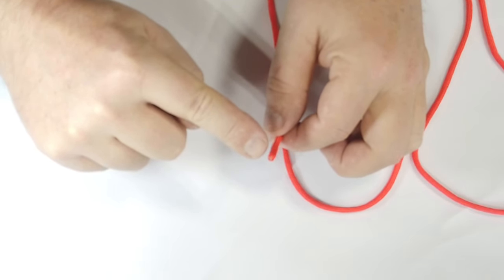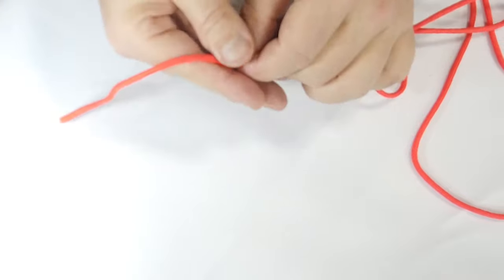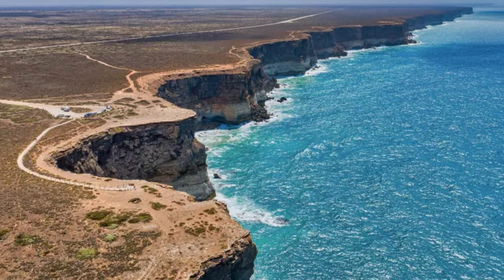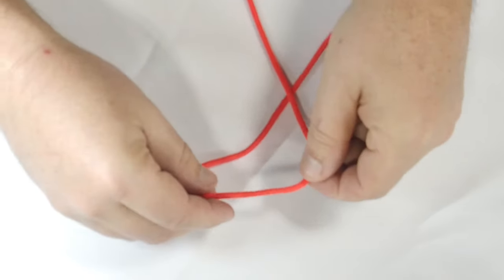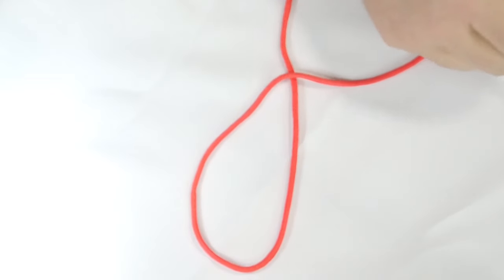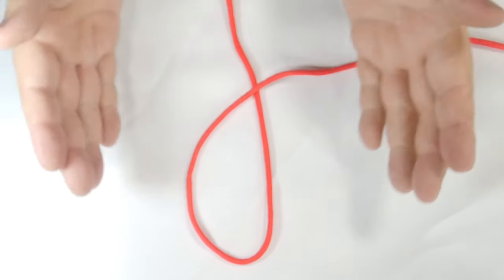First, we will go through some keywords. The parts of a rope are called the bitter end, the standing end, the working end, and the standing line. When you create a curve in the standing line, you call it a bite. When you twist a bite across itself, it's called a loop. The end of the cord that you're not putting a knot into is called the standing end, and the end that you will actually knot or tie off is normally called the working end. At the very end of the rope is your bitter end.